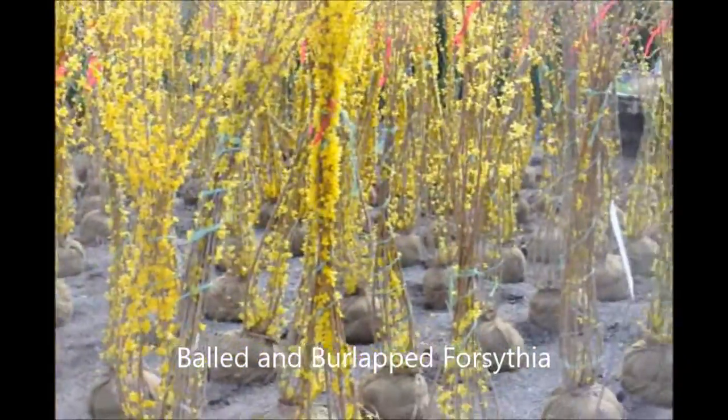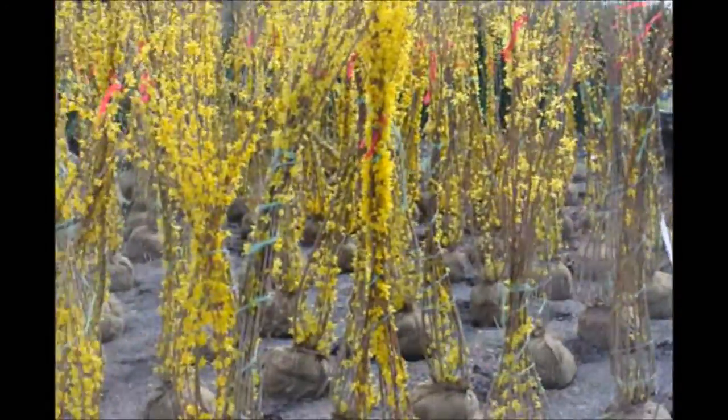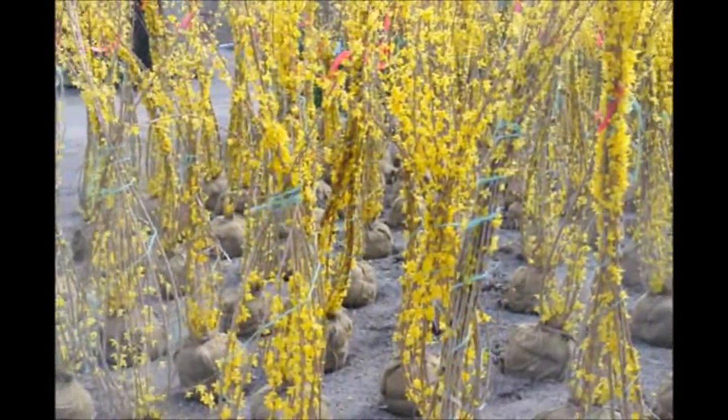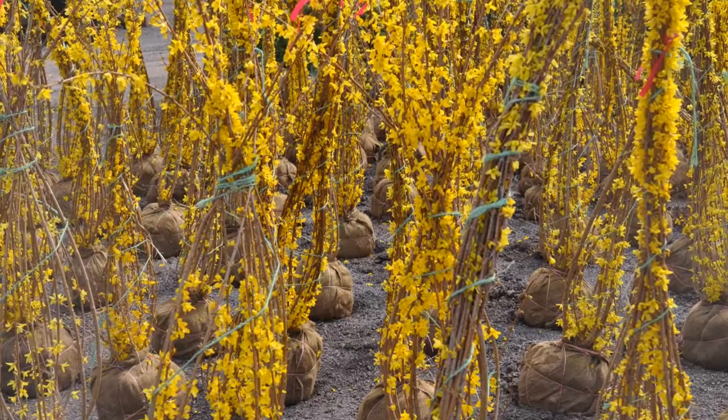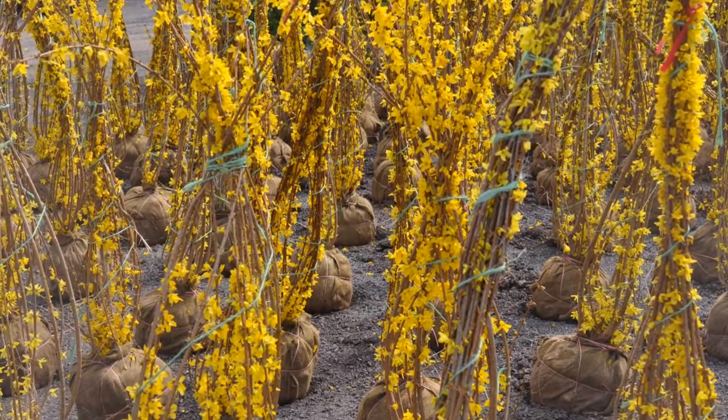These are Bold and Burlapped Forsythia at Highland Hill Farm. These are about five foot tall, bold and burlapped, and they're ready for pickup. We have these in the spring, summer, and fall, ready for you to come and put in your landscape.